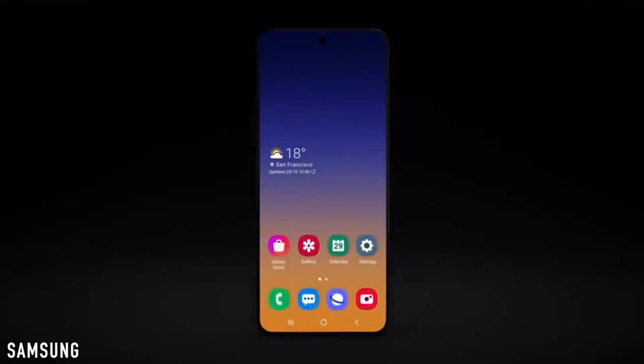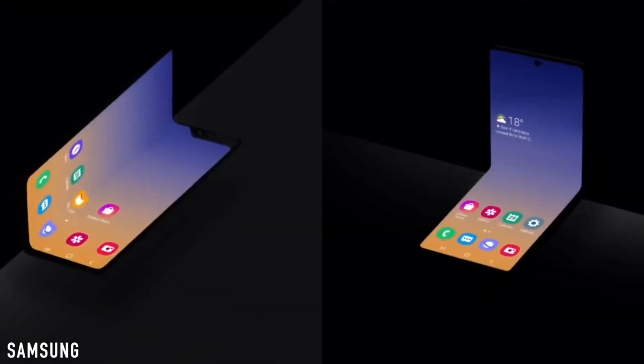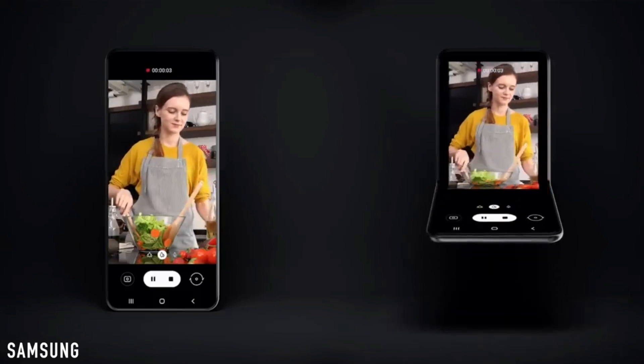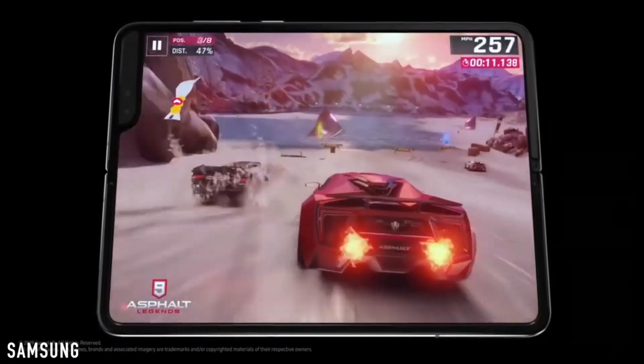The smaller version will look like the current Samsung Galaxy Note 10 and will fold vertically from the middle. It will have two screens — a bigger one that folds inward and a smaller one on the outside. This smaller model will have all the latest and greatest features shared with the bigger model of the Galaxy Fold 2.